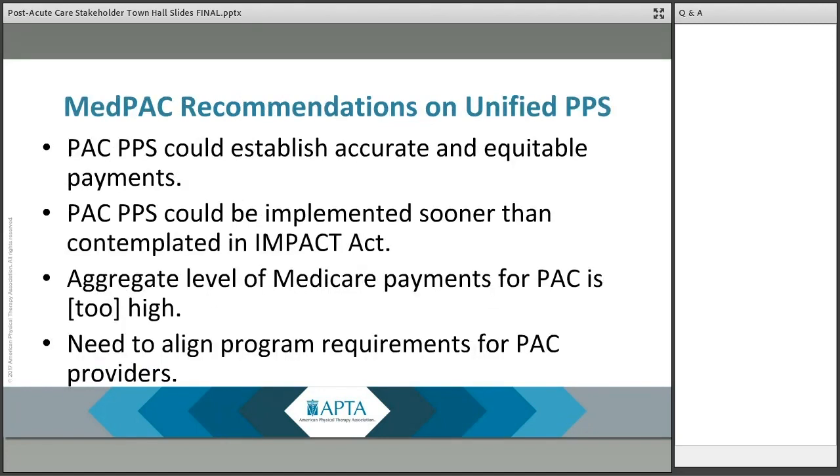Moving ahead to the broader discussion of a unified post-acute care payment system — while the discussion thus far has focused on the two new payment models for skilled nursing facilities and home health agencies, we want to take a few minutes to discuss the bigger picture of what the future holds for post-acute care. The IMPACT Act of 2014 required MedPAC to develop a unified post-acute care payment system spanning the four post-acute care settings, and required MedPAC to submit a report to Congress recommending features of a unified cross-setting PAC payment system.